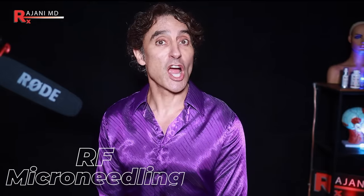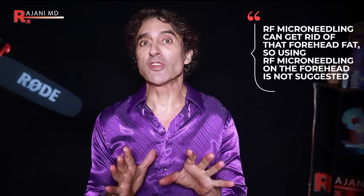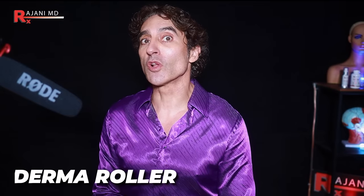Number three, people try RF microneedling, and this one should scare you. I never use RF microneedling on the forehead. You have a tiny amount of youthful fat there that makes you look younger, and RF microneedling can get rid of that fat. The fourth thing people try is a derma roller or collagen induction therapy with a microneedling pen. The problem is similar — too much inflammation, too deep, too aggressive, and people infuse substances like vitamin C or retinols that aren't sterile. You get inflammation and aging, the opposite of what you want.